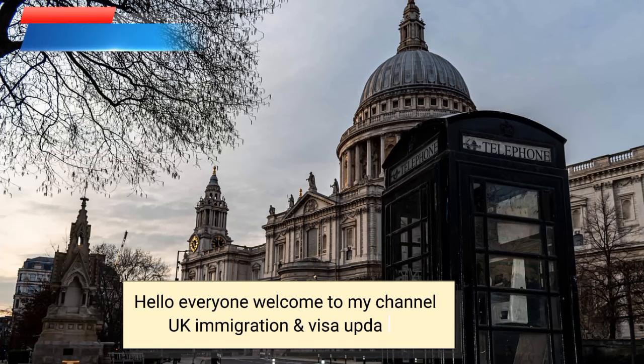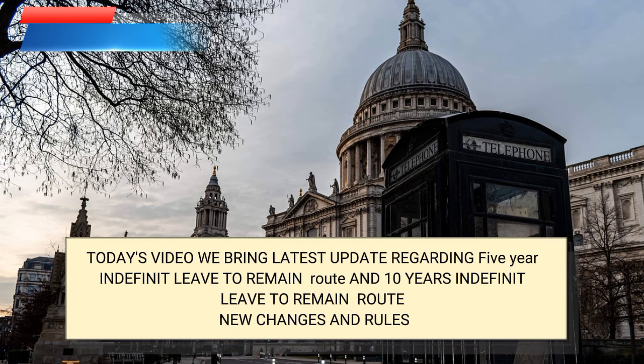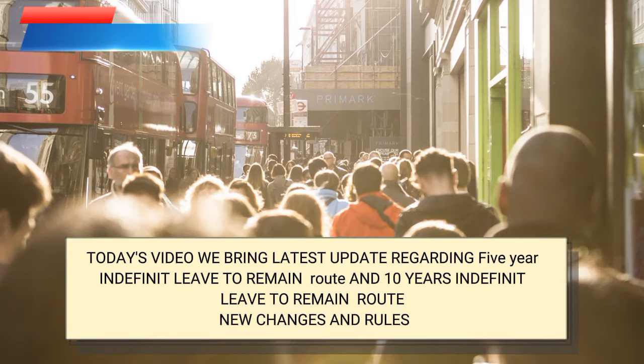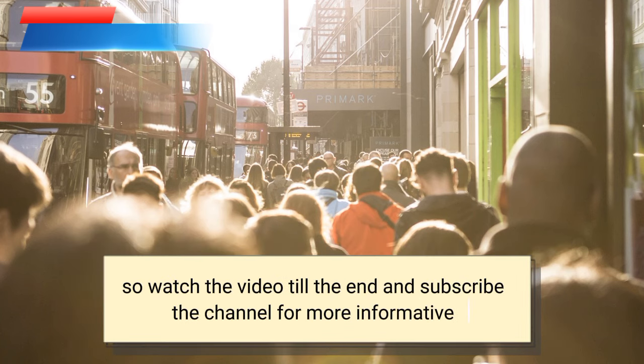Hello everyone, welcome to my channel UK Immigration and Visa Updates. Today's video we bring the latest update regarding the 5-year indefinite leave to remain route and 10-year indefinite leave to remain route — new changes and rules. Watch the video till the end and subscribe the channel for more informative content.